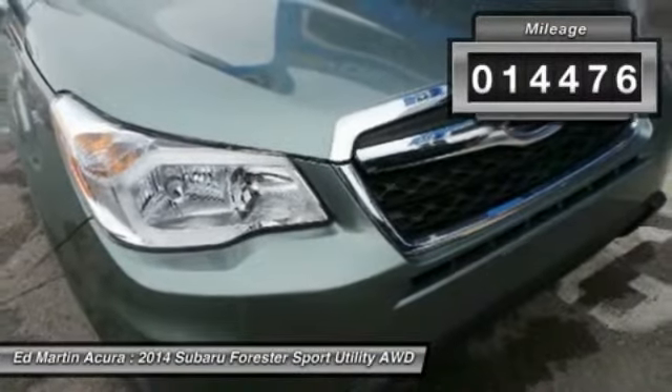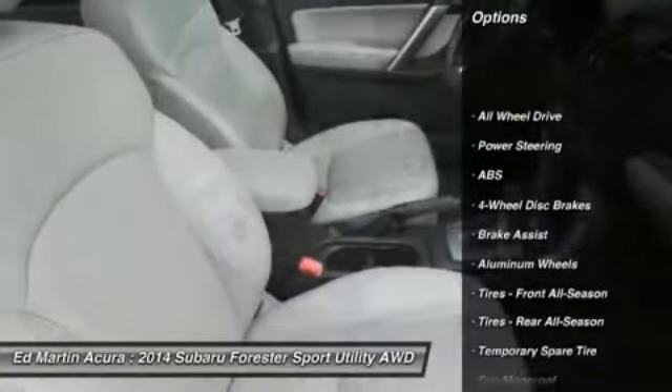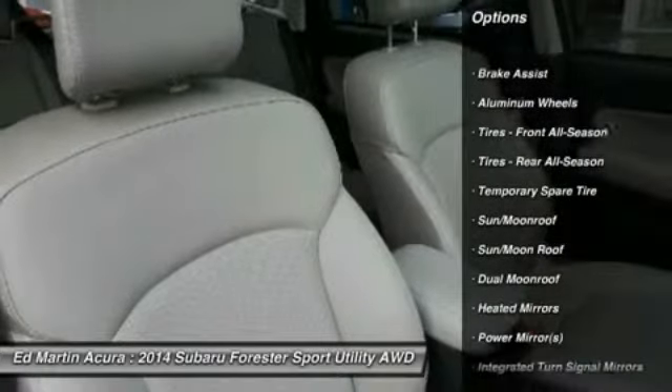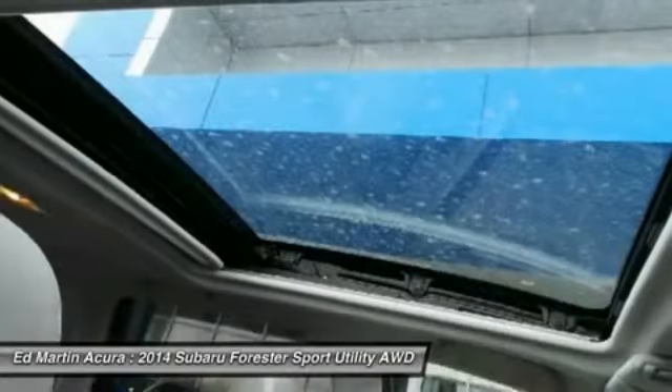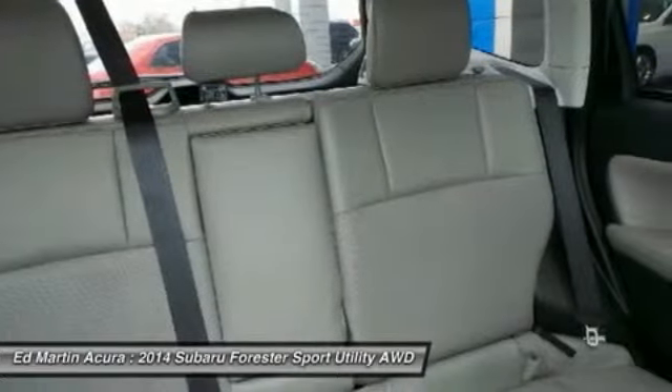Here are some of this vehicle's great options: navigation system, anti-lock braking system, all-wheel drive, steering wheel audio controls, power lift gate, adjustable steering wheel, power steering, aluminum wheels, four-wheel disc brakes, and cruise control.